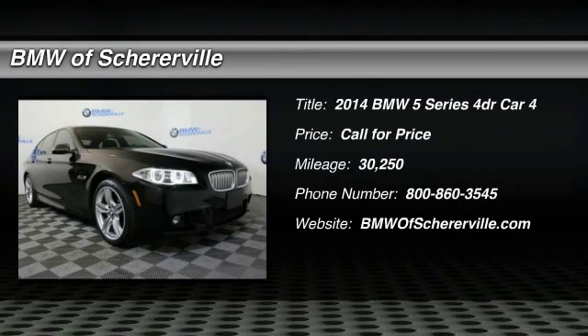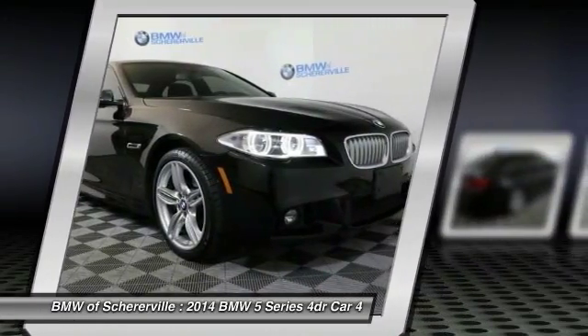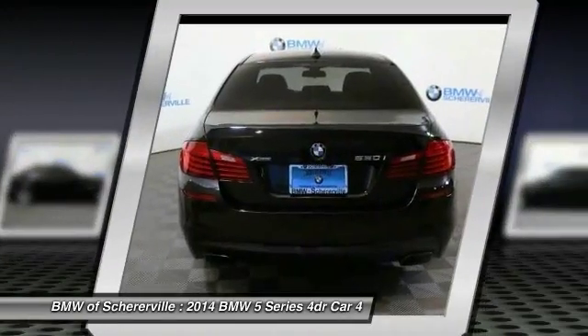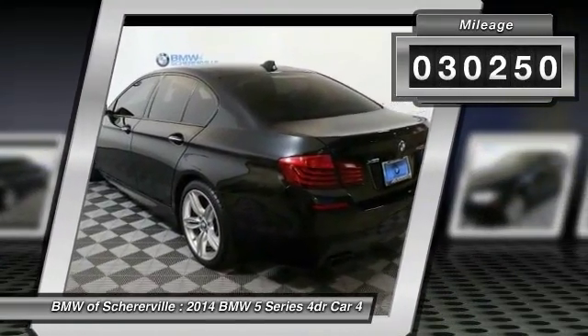Come test drive the 2014 BMW 5 Series. The 5 Series incorporates bold styling cues that departed from BMW's traditional styling language. If you are looking for excitement and boldness, the 5 is for you. This vehicle has less than 35,000 miles.